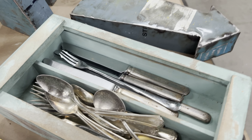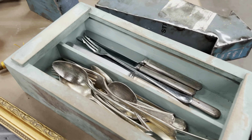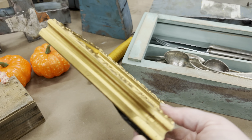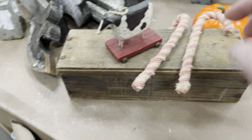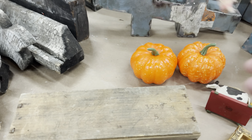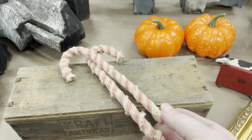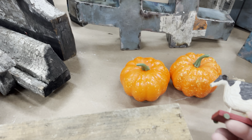Unfortunately this one does have a chip right there, but it's the story that goes behind the number 13 that was interesting to me. I don't know the date of this one — you tell the dates by the way that the Ball logo is on the jar, so I'd have to compare the writing. And then my last table — another box lot.